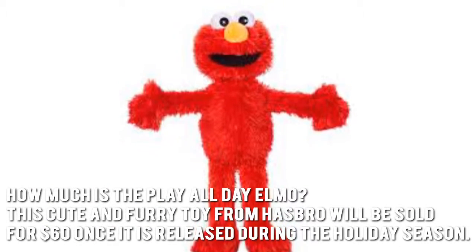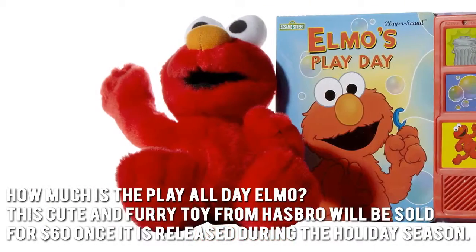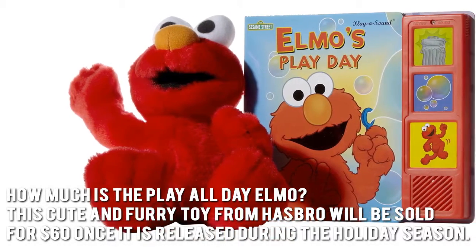How much is the Play All Day Elmo? This cute and furry toy from Hasbro will be sold for $60 once it is released during the holiday season.